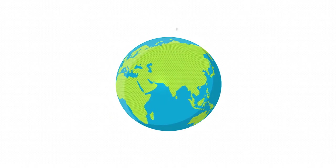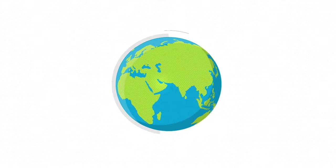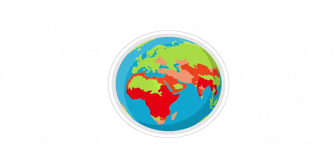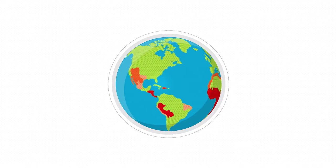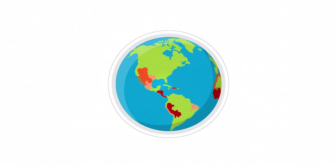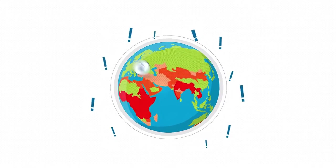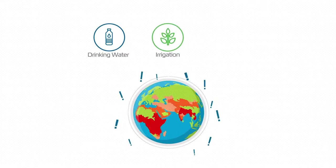We live on a planet that is mostly covered with water, and yet our biggest problem is freshwater shortage. The need for freshwater continuously grows, challenging us to transform sea and brackish water into fresh, high-quality drinking water, meeting the needs of population, agriculture, and industry.